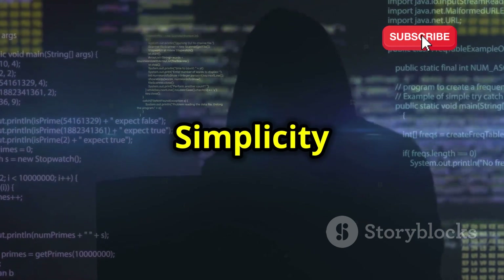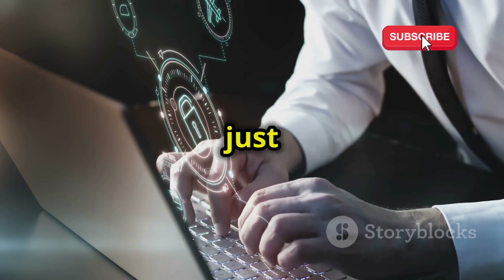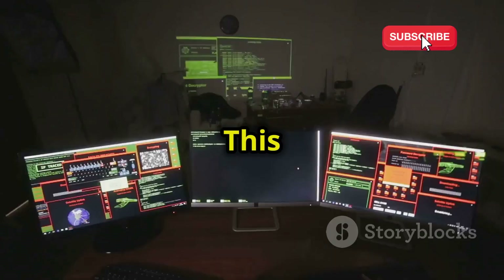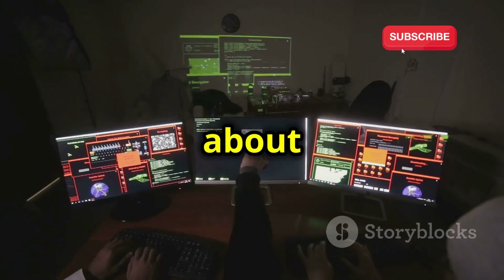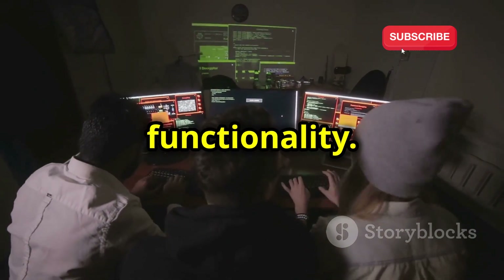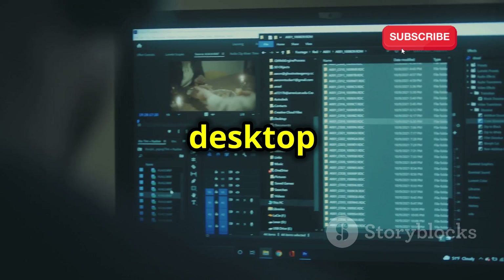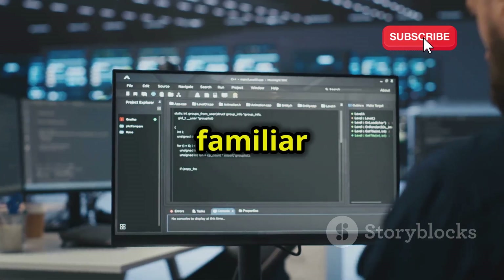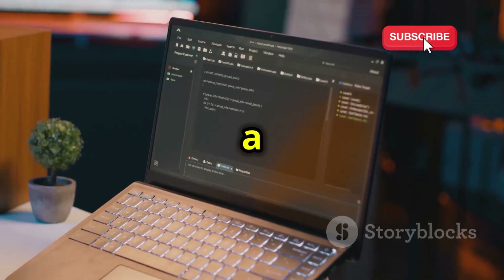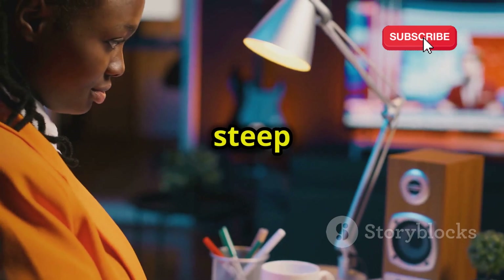Backbox Linux — Simplicity Meets Power. Let's shift gears and talk about an OS that's perfect for those just dipping their toes into the world of ethical hacking: Backbox Linux. This Ubuntu-based distro is all about providing a user-friendly experience without sacrificing power or functionality. One of the first things you'll notice about Backbox is its clean and intuitive desktop environment, designed to be familiar and easy to navigate even if you're brand new to Linux.